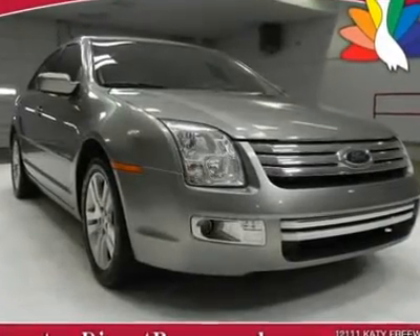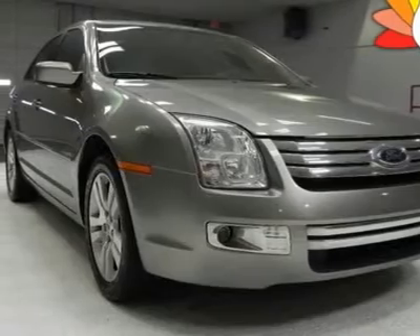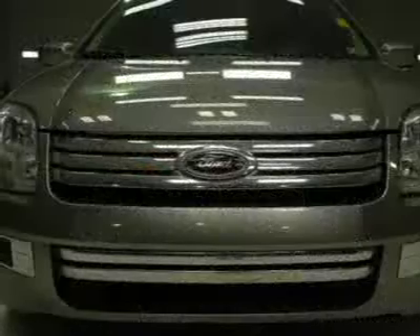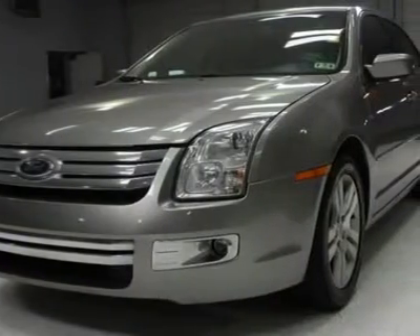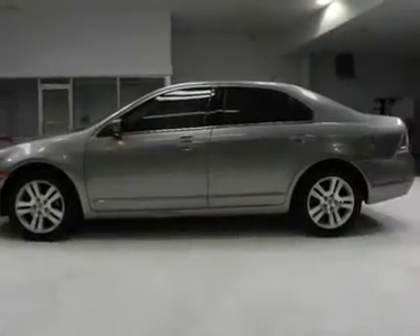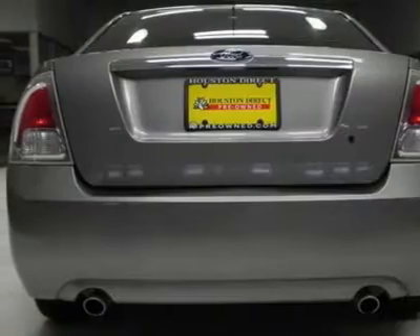This 2008 Ford Fusion SEL V6 is the perfect mid-sized sedan. This Fusion is both sporty yet comfortable with features like automatic climate control, premium audio system with 6 CD changer, leather-wrapped steering wheel with audio and cruise controls, electro-chromatic rear-view mirror, auto-on-off headlights, and much more.